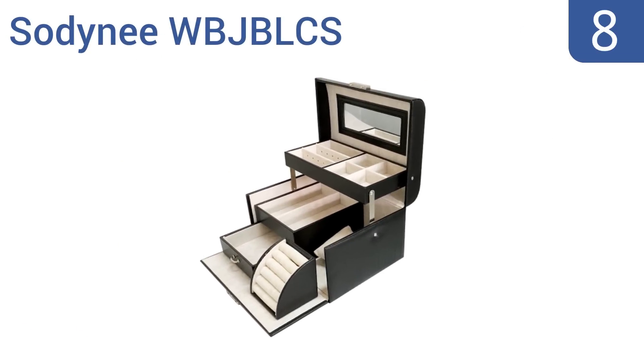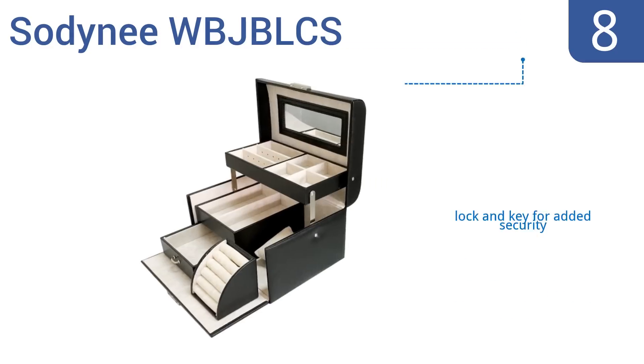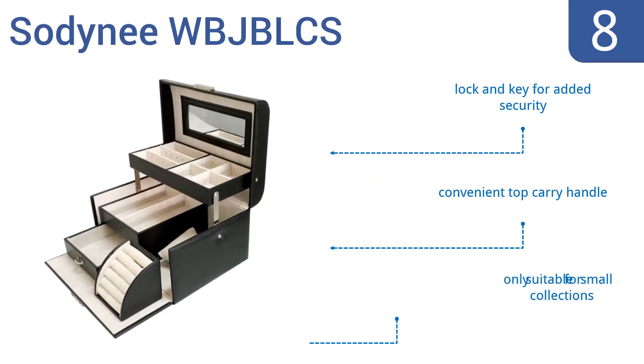Coming in at number 8 on our list, the Soudini WBJB LCS is an affordable jewelry box that doesn't skimp on storage space. When fully opened, it extends to three tiers, so you can easily see all of your jewelry at once. It's a great couple's box as it has spaces for watches, necklaces, rings, and more. It includes a lock and key for added security and a convenient top carrying handle. However, it's only suitable for small collections.